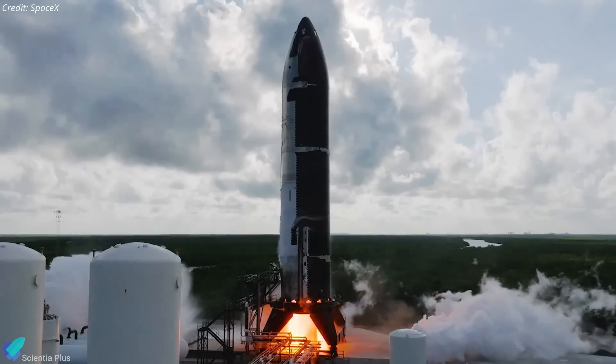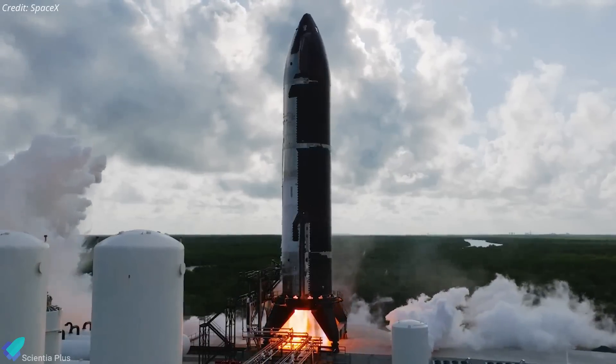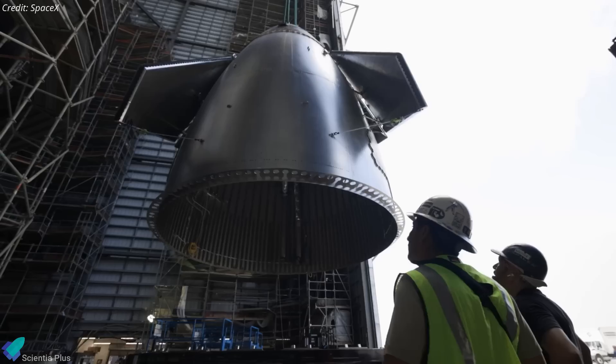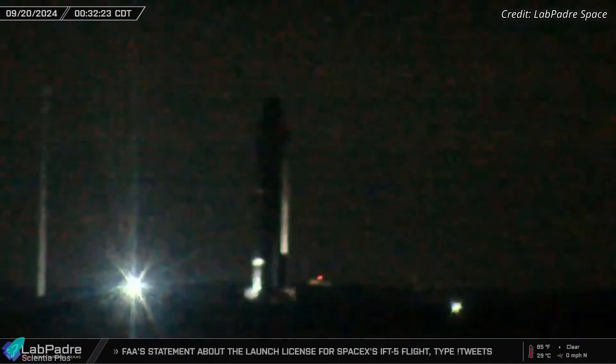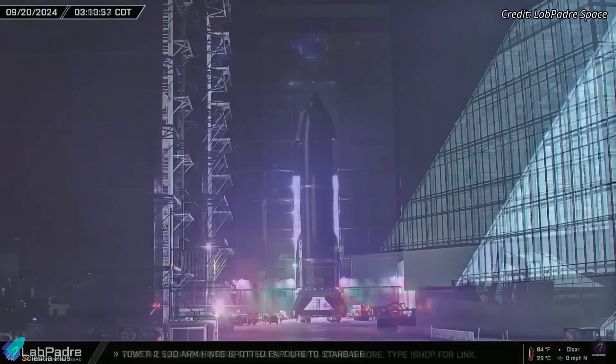It remains uncertain whether additional static fire tests will be conducted in the coming days. However, further tests would provide SpaceX with valuable data on the effectiveness of the Block II design improvements, allowing for any necessary refinements to be made for future prototypes. Once testing is complete, Ship 33 will return to the production site to begin preparations for Flight 7.